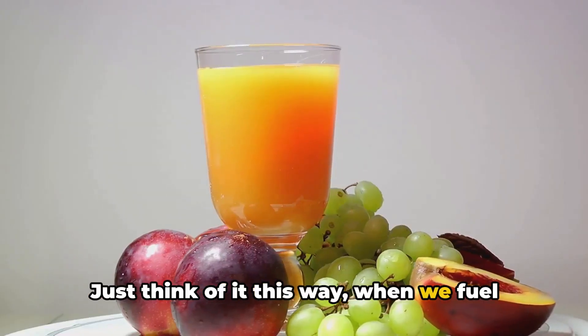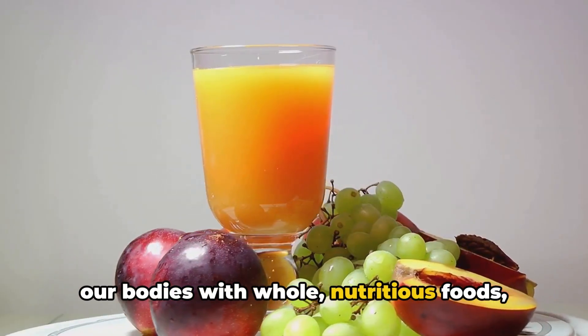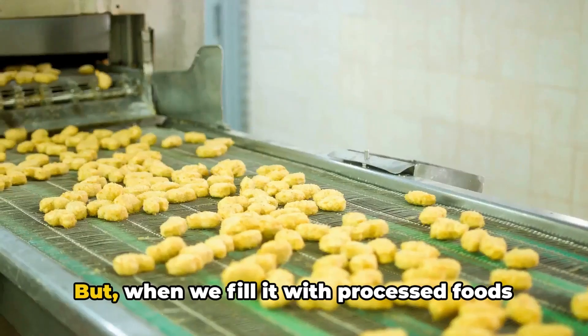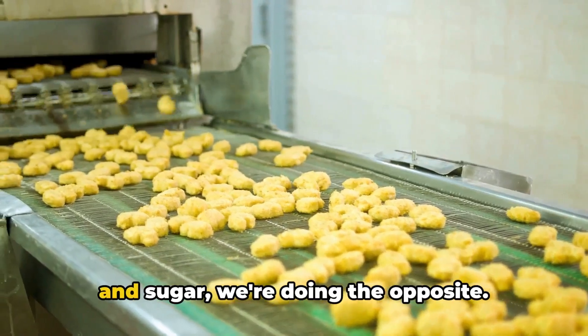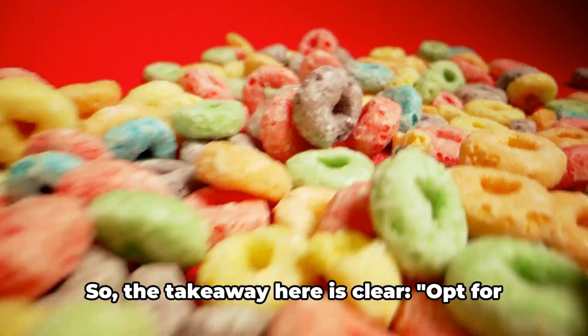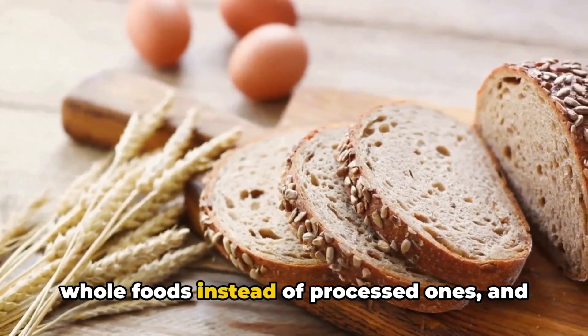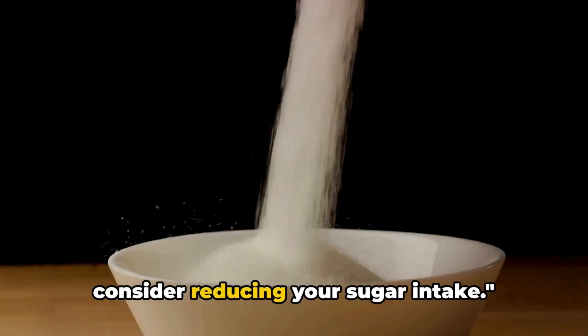When we fuel our bodies with whole, nutritious foods, we give them the tools needed to fight off inflammation and disease. But when we fill it with processed foods and sugar, we're doing the opposite. The takeaway is clear: opt for whole foods instead of processed ones and consider reducing your sugar intake.